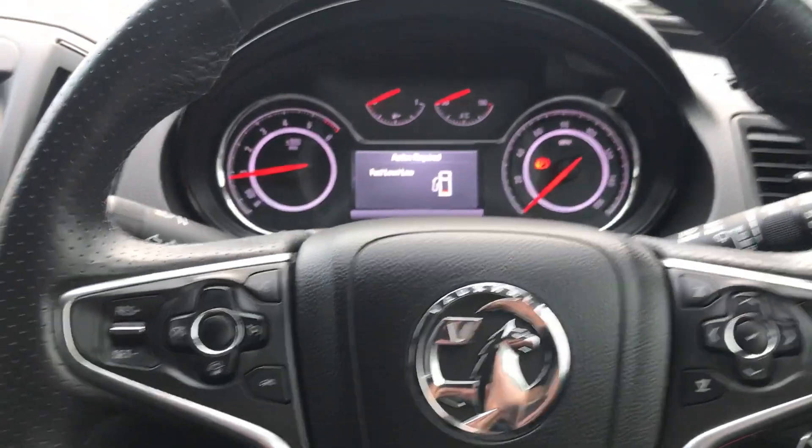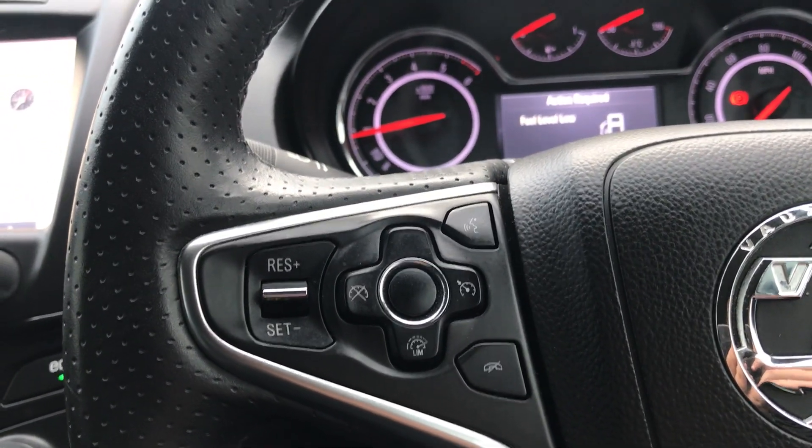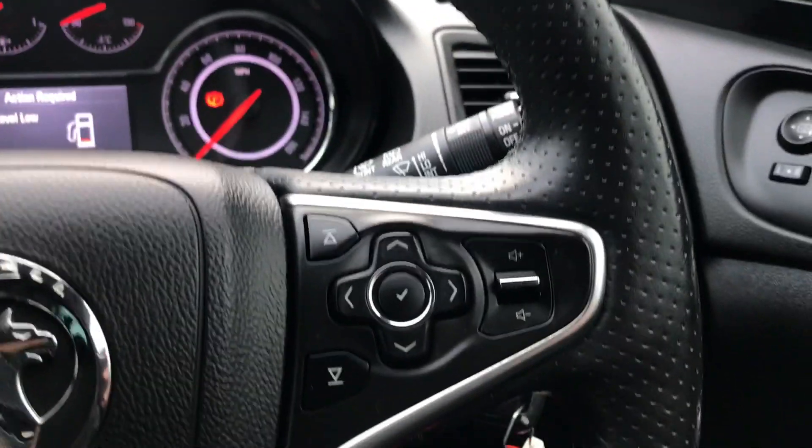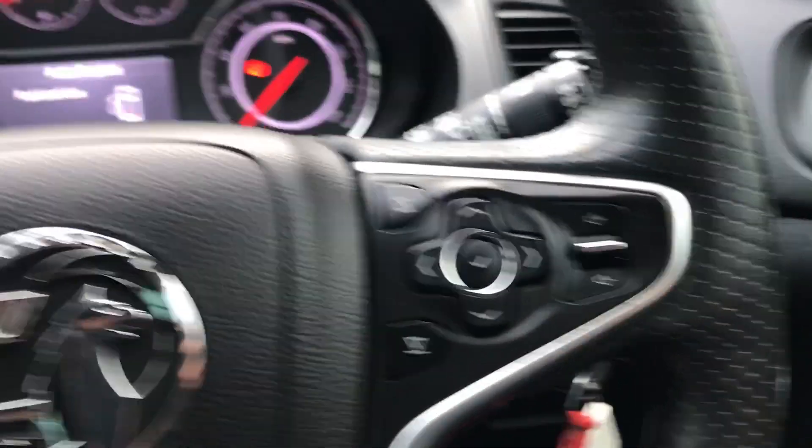Moving on to the steering wheel, on your left hand side you do have your cruise control and your speed limiter — they'll help take a little bit of the stress off for those long journeys — and on your right hand side there are controls for the dash and the audio as well.